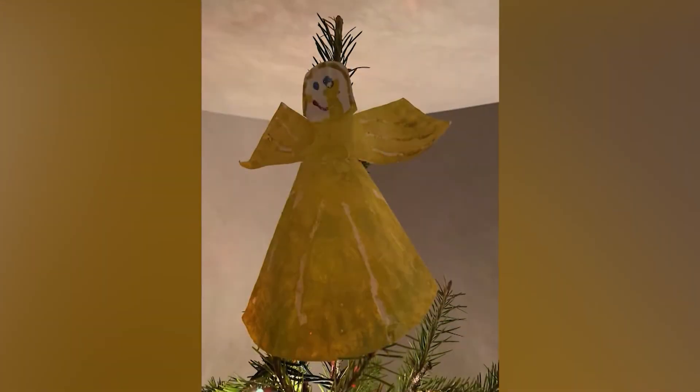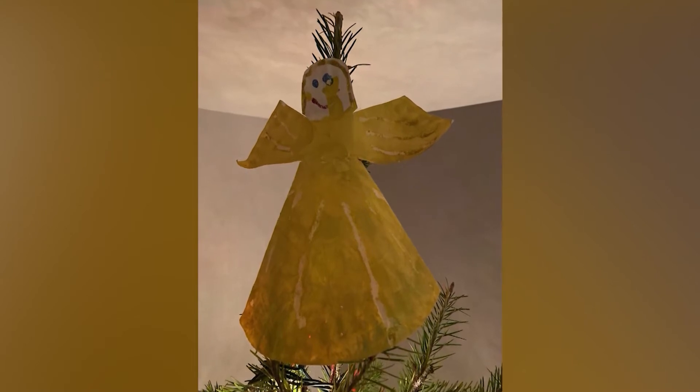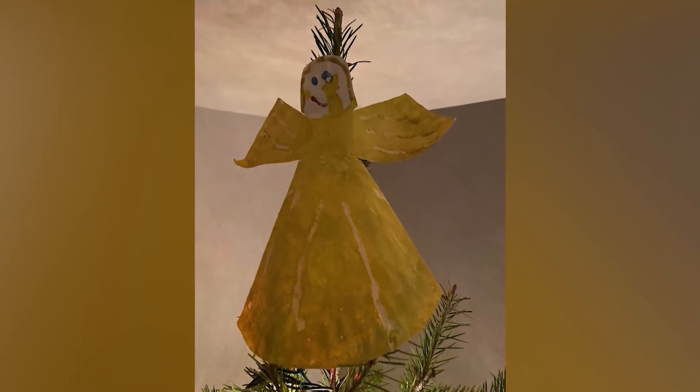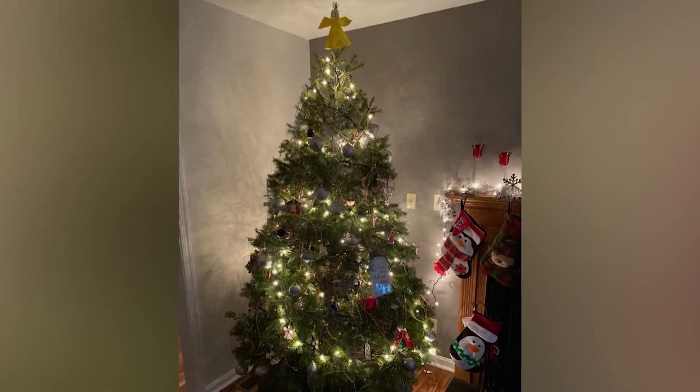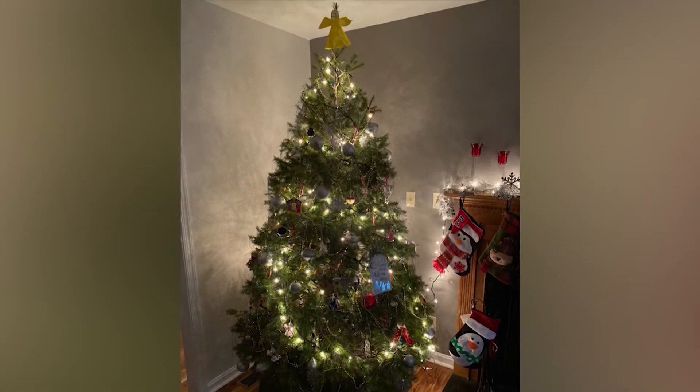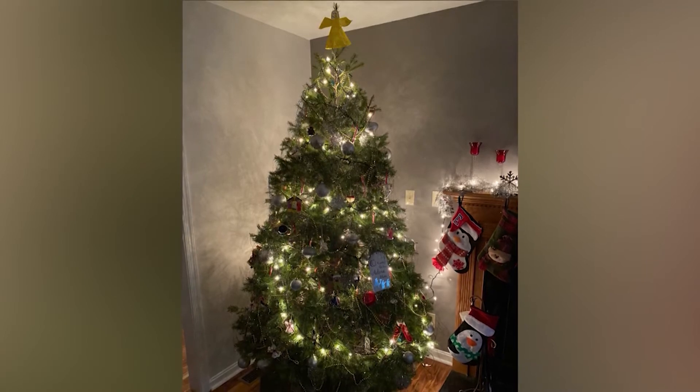As a matter of fact, I do, and I'm glad you asked. This year I made sure to dig this one out. It's an angel that's made out of a paper plate that Zach did in preschool. It's actually the tree topper. I couldn't find it forever, finally found it, and it's sitting on top of our tree this year.